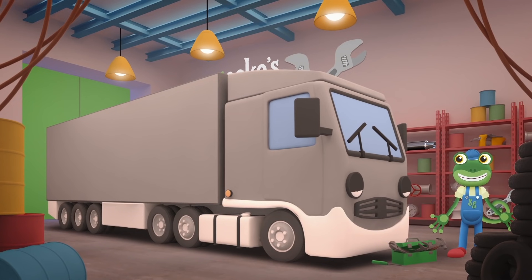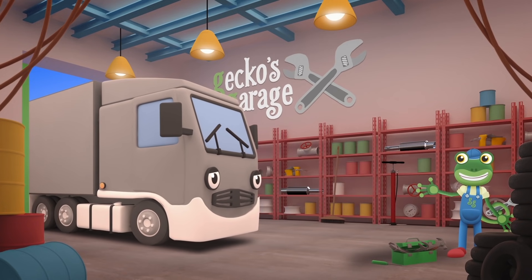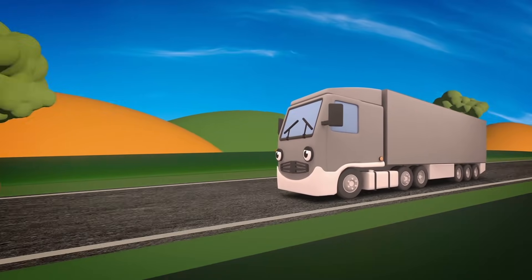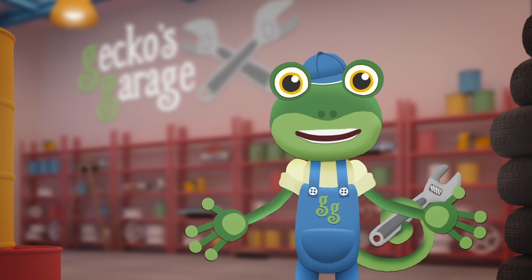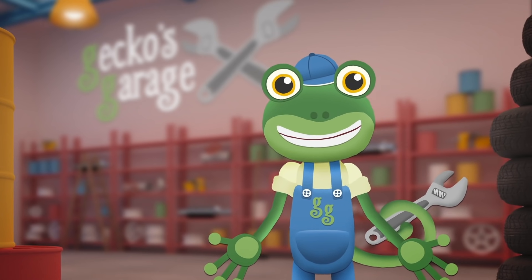Now that everything is packed away neatly, it all fits in properly! See you again soon Larry, good luck with all your deliveries! Thanks for helping me out today at Gecko's Garage! Join me next time when we help another vehicle in need! Bye!